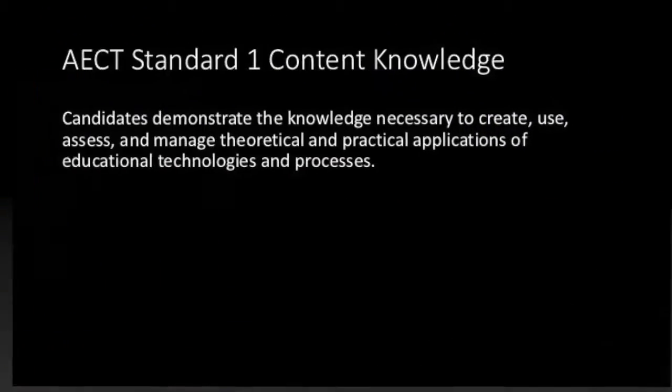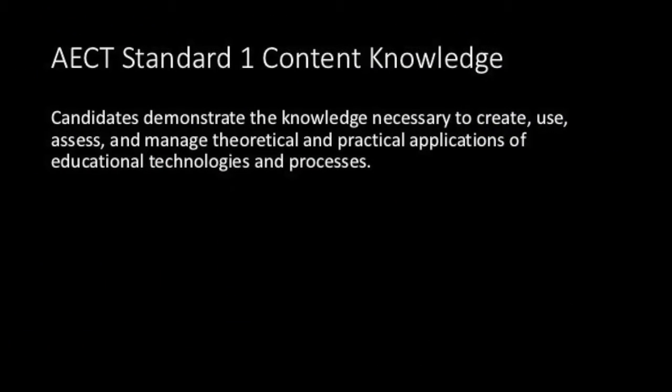Hi, my name is Brendan Lee, and I'm a candidate for the Master's in Educational Technology from Boise State University, finishing in August 2016. Over the next couple of minutes, I will guide you through an artifact that helps to demonstrate my mastery of AECT Standard No. 1, which focuses on content knowledge.